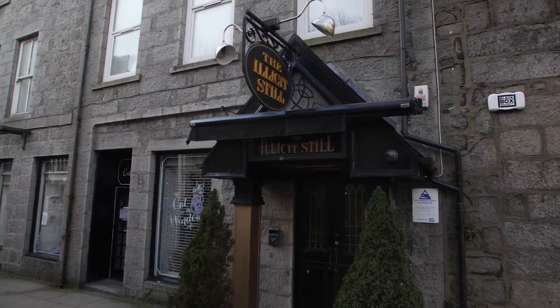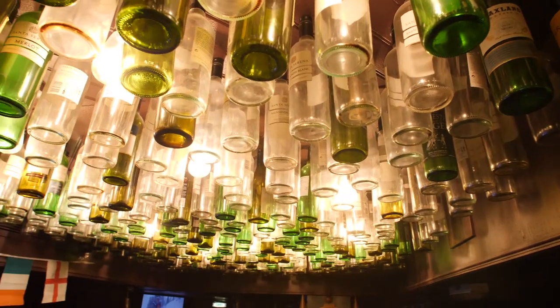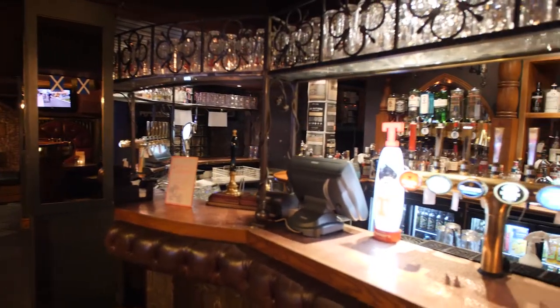From there, head to the Illicit Still, a traditional pub with a modern edge. Make sure you look up when you get there to check out the skylights made out of beer bottles. It has an impressive drinks menu and a great entertainment line-up, including live bands, sport and several good pool tables.